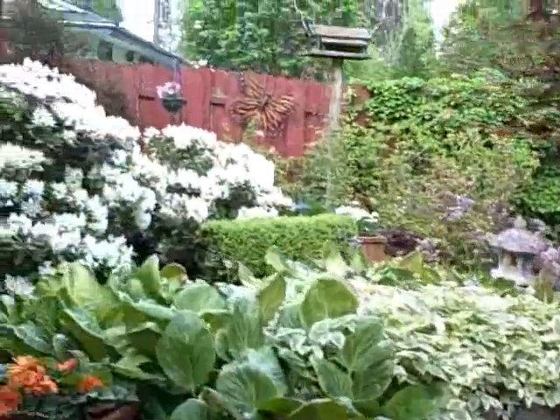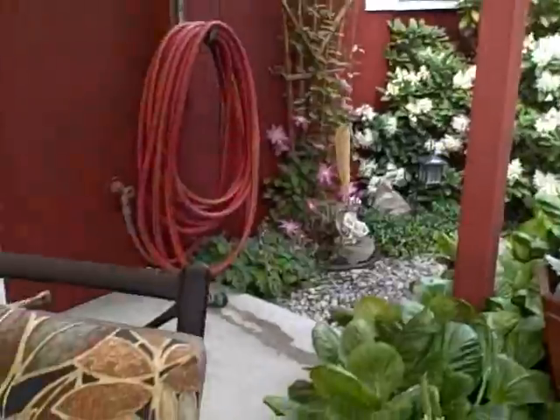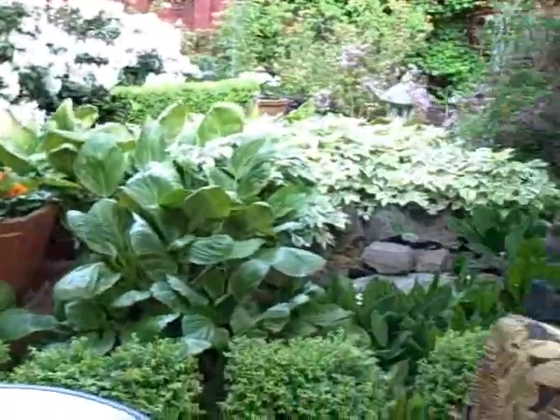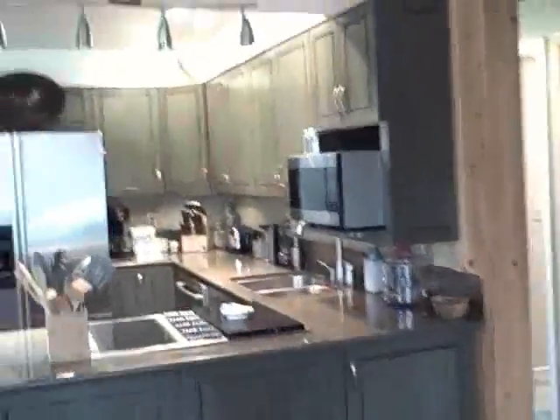Another part of their garden — wow. Can you see yourself sitting out here having a cup of coffee in the morning and just smelling the beautiful flowers? Well, let's go back inside. Coming in to the kitchen area again — it's kind of like a great room feeling.